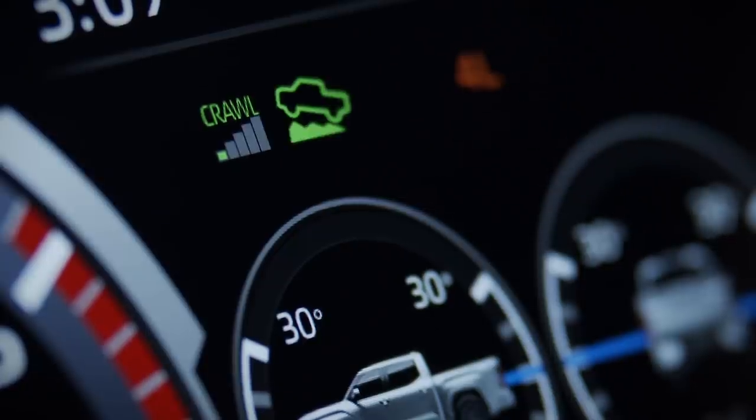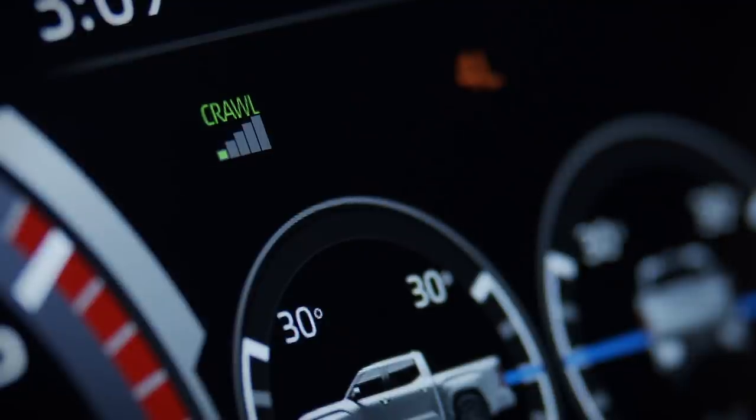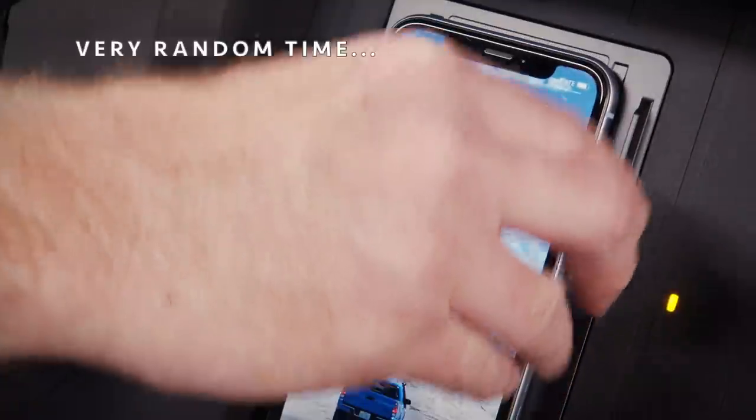Moving over to this screen — the video shows a quick snippet of the gauge cluster. This gauge cluster is completely different from the leaked photo a couple days ago of the Tundra interior, so we're obviously getting two very different Tundra interiors. It looks to be analog gauges like we already knew, and the center where it shows crawl control is digital. The way the screen curves over the tach and speedo looks very reminiscent of the Venza, and it's nice to have a big screen in the gauge cluster for that premium effect.